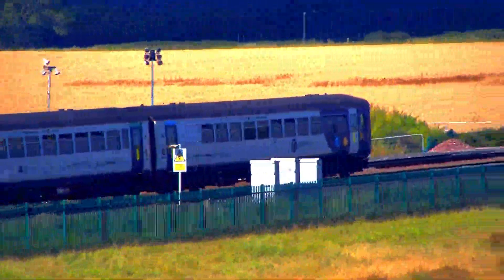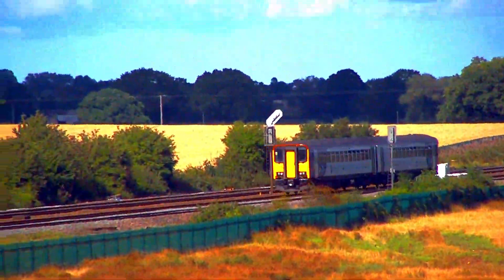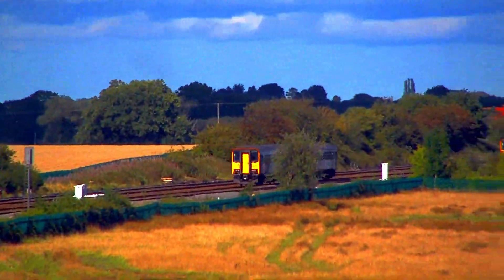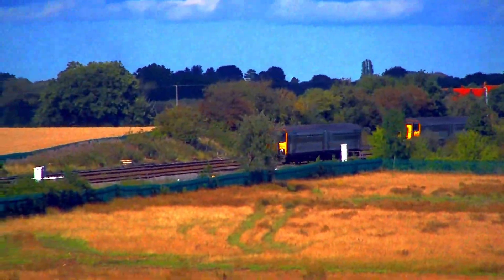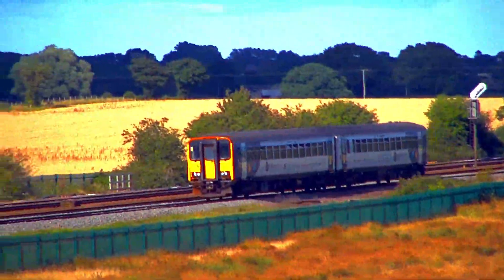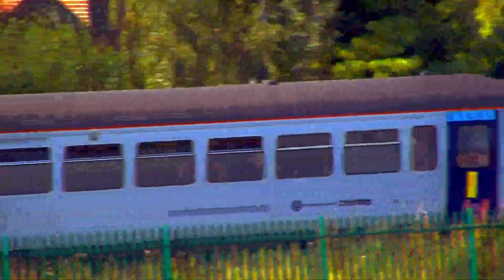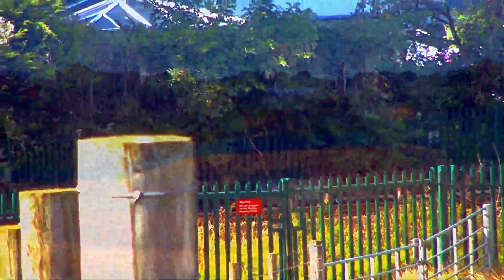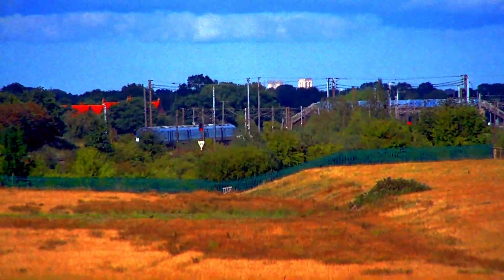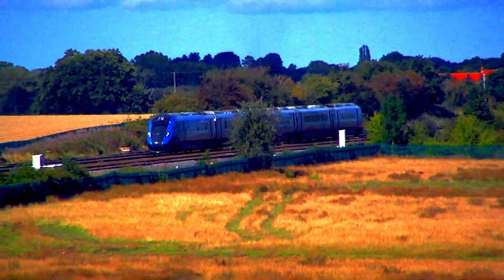A Class 155 crossover in each direction heads services to and from York respectively. And finally, 802-201 on diesel power passes towards Liverpool. Hope you all enjoyed the video — please like, share, and subscribe to my YouTube channel.